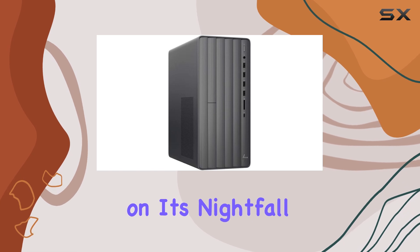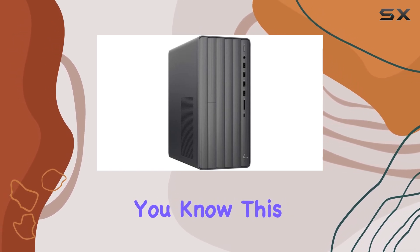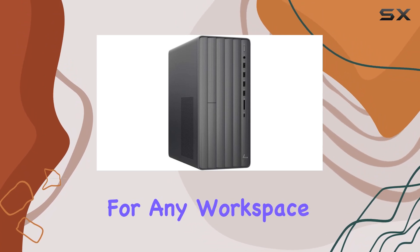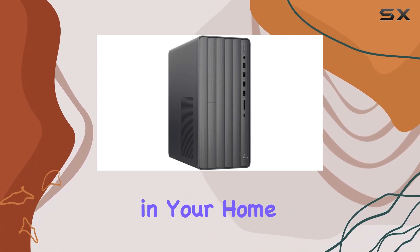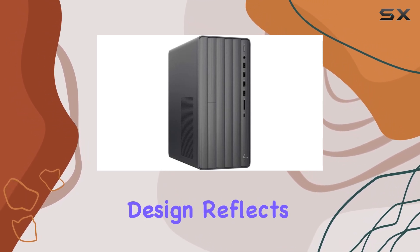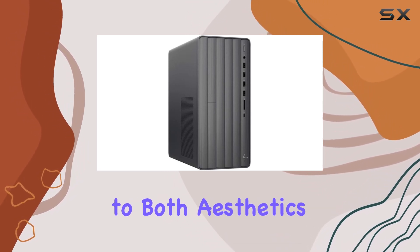From the moment you lay eyes on its nightfall black chassis, you know this desktop means business. Its compact form factor makes it suitable for any workspace, whether it's in your home office or living room setup. The attention to detail in its design reflects HP's commitment to both aesthetics and functionality.